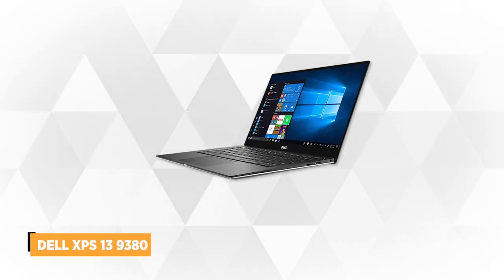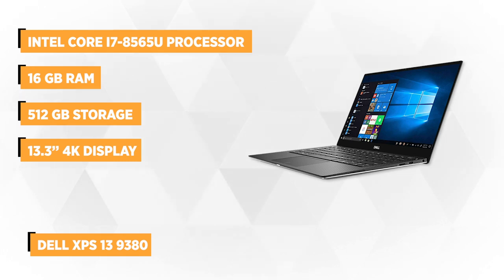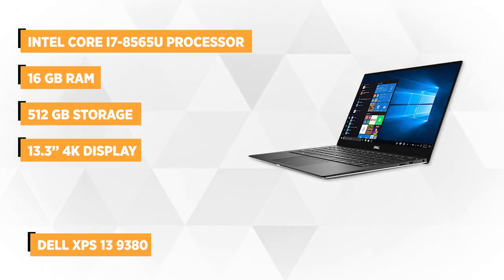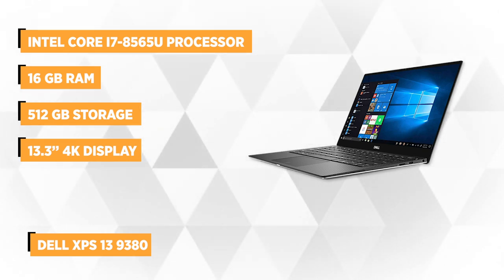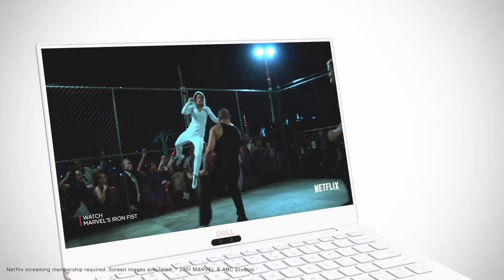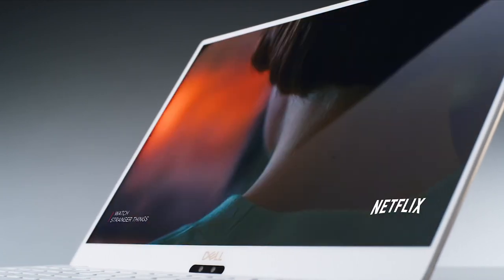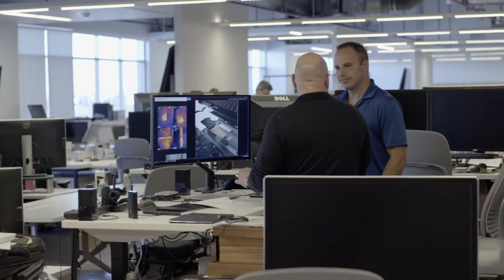At number two on our list is the Dell XPS 13 9380 with Core i7 processor. In just a few words, the Dell XPS 13 is one of the most refined 13-inch Ultrabooks on the market. It builds on the strengths of its previous models. Armed with the 8th generation Intel Core i7 processor, 16 GB of RAM, and 512 GB of storage, this laptop lets you video conference, create spreadsheets, and open additional tabs without a hint of lag.